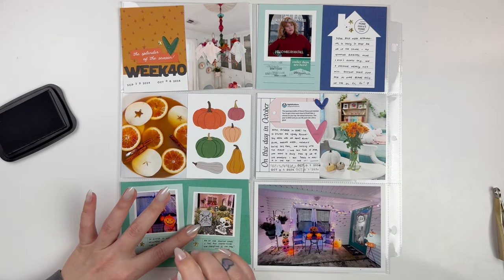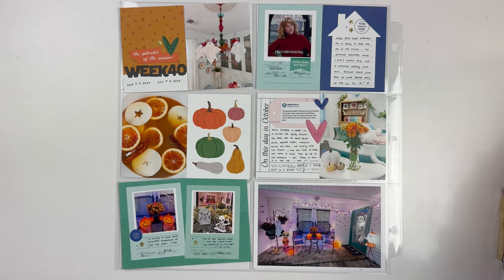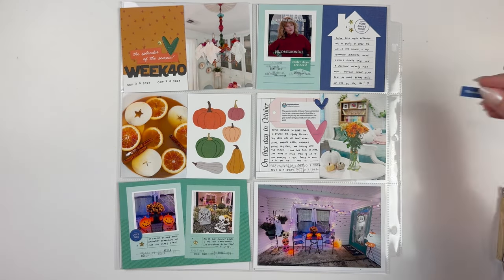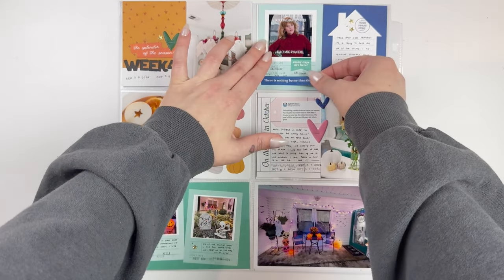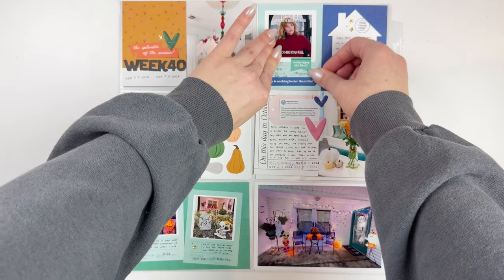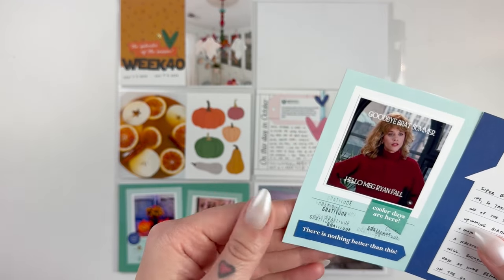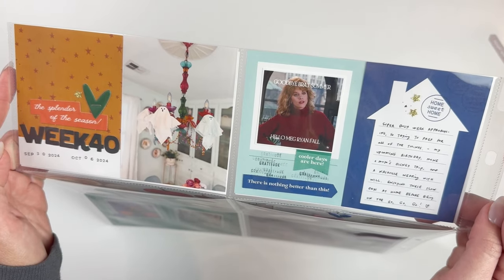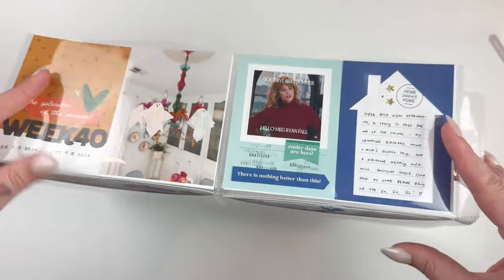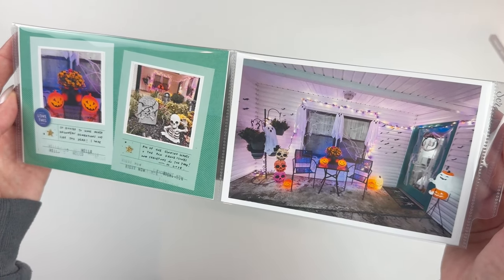Besides that, we are done! I love the way this one turned out, and I can't wait for next week's — that one's full of all the fun things going on around my birthday, so that was also very fun to document. I just love documenting the holiday seasons in general. I hope you enjoyed this quick and easy process video. If you did, please give me a like and consider subscribing. I'll be back soon with more Project Life and October Daily — have an absolutely wonderful rest of your day, friends. Bye y'all!